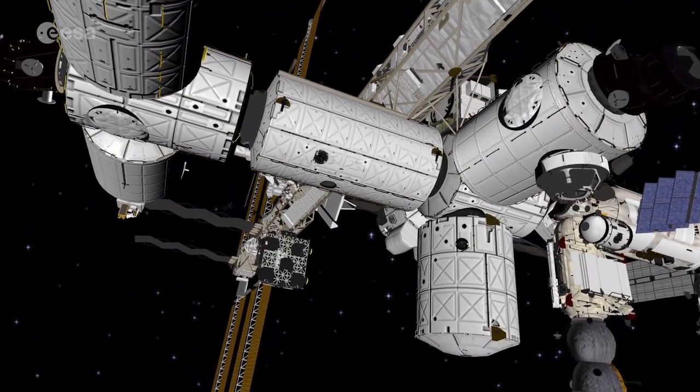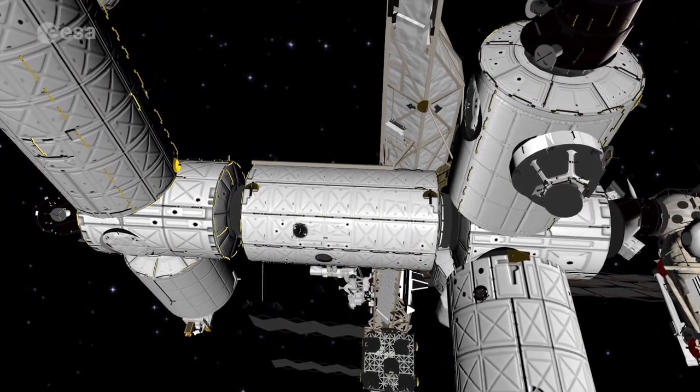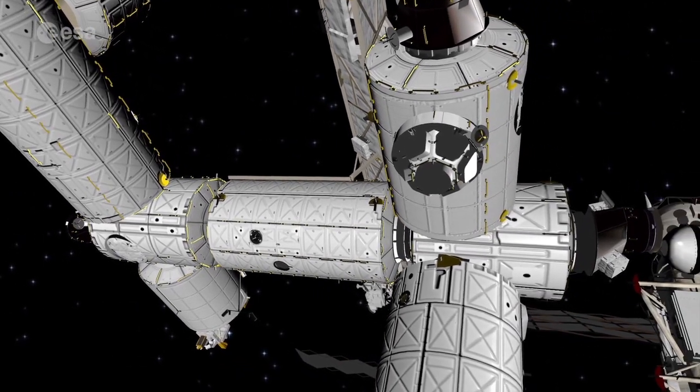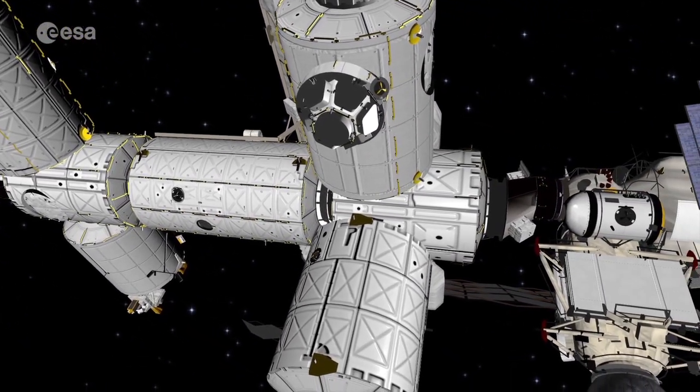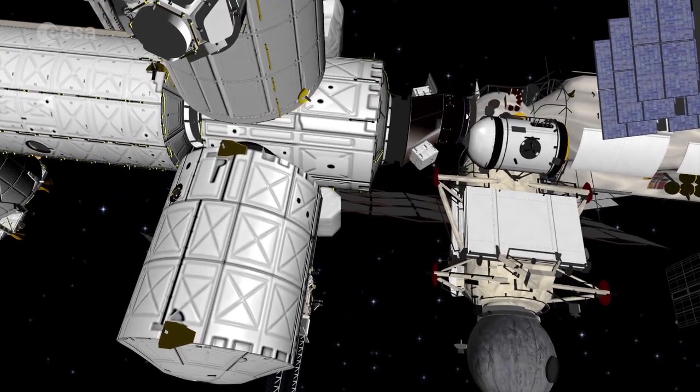Facing down, it's Leonardo, a multipurpose module. You can also see a seven-porthole dome called Cupola. From there, astronauts guide operations outside the station and take stunning pictures of our planet.